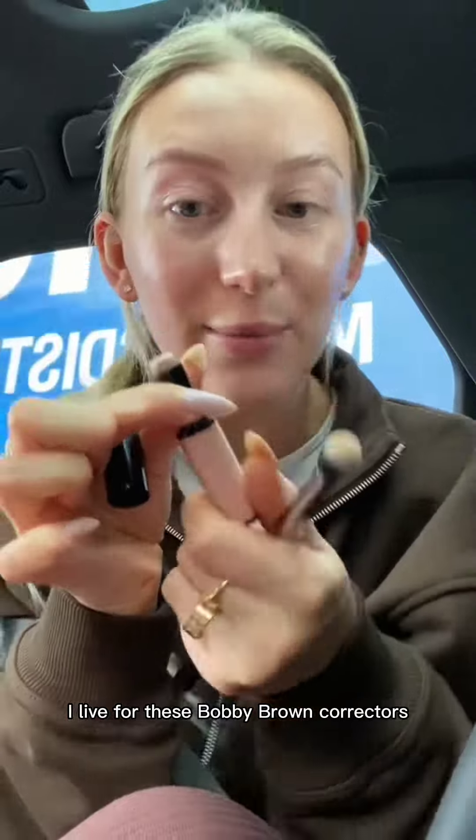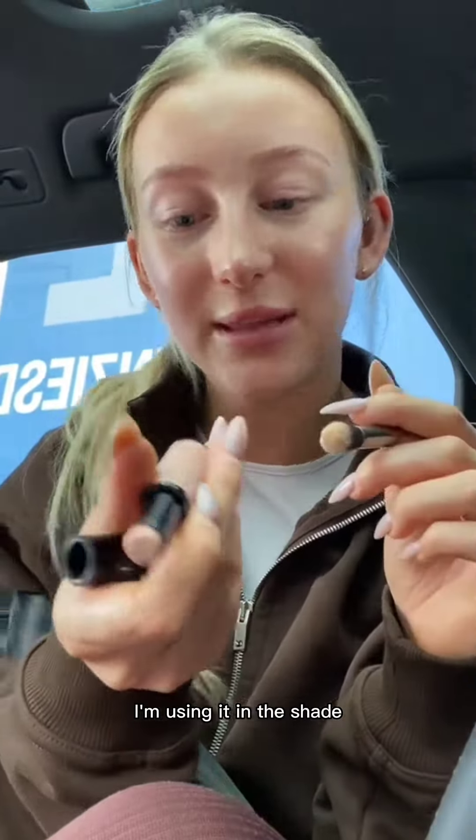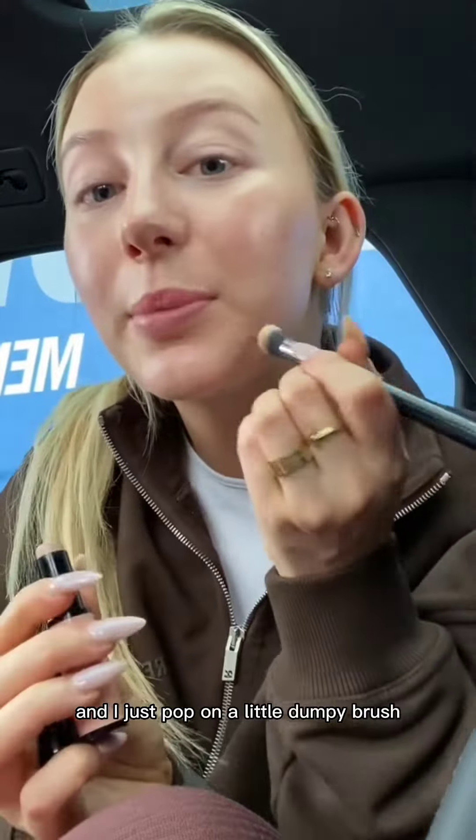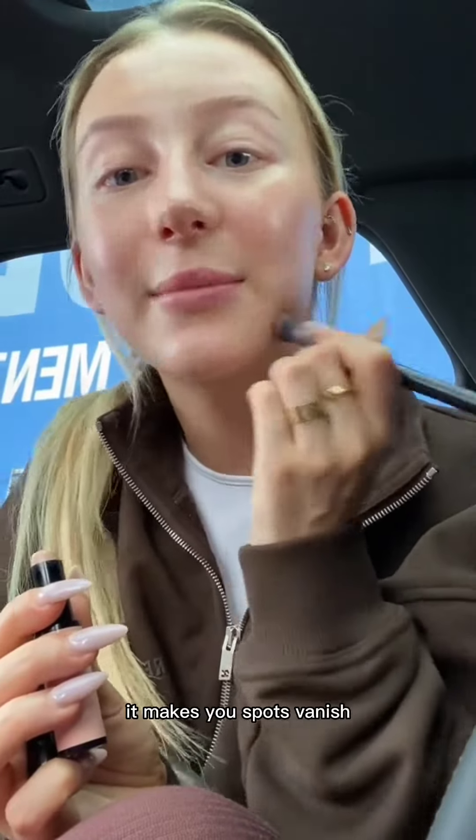I live for these Bobbi Brown correctors. I'm using it in the shade Light Bisque, and I just pop it on a little dumpy brush and begin to spot conceal. It makes your spots vanish.